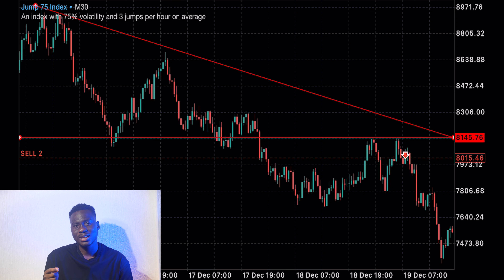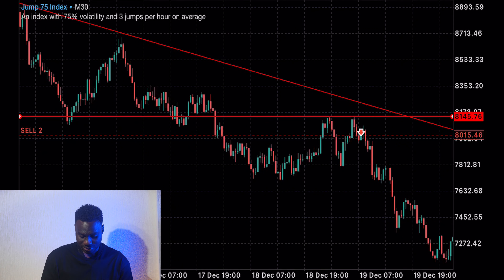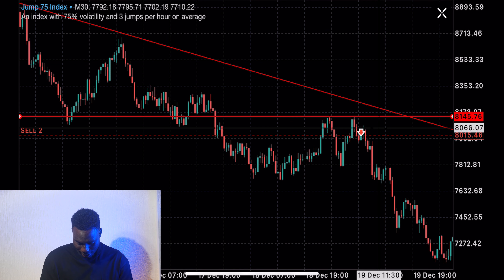It's very necessary that every price pattern you see, you take the trade at the retest of the price pattern. Every price pattern — at the retest. Now remember, already in this trade I have an entry telling me to sell, and yeah I can sell. But now there's a price pattern telling me to buy — a double top price pattern is here.